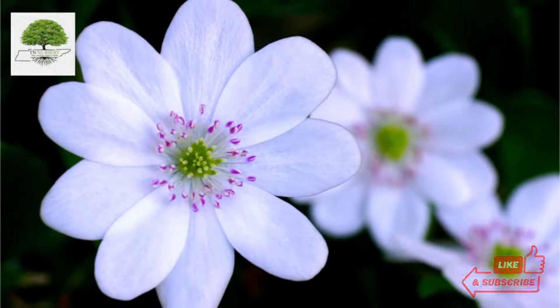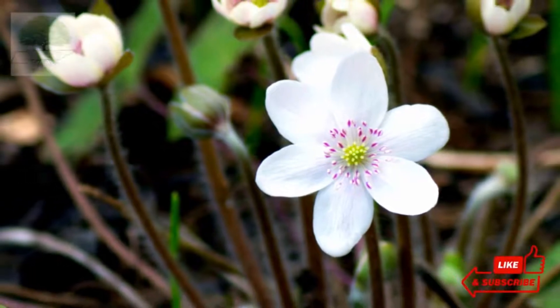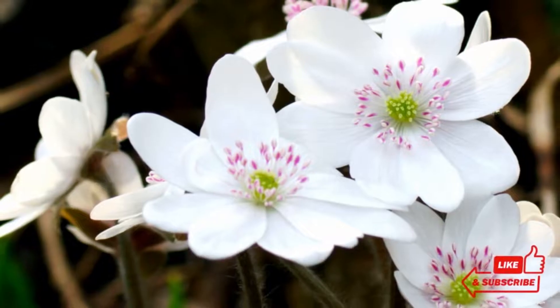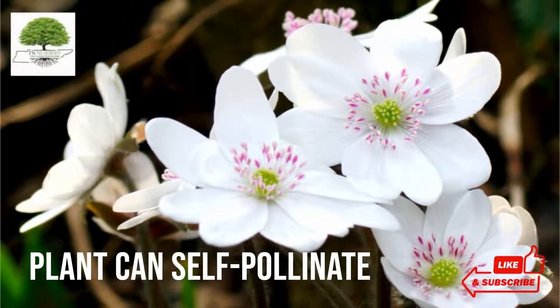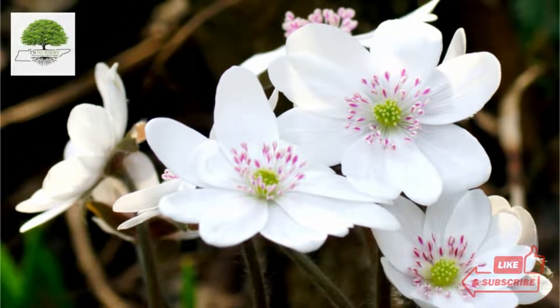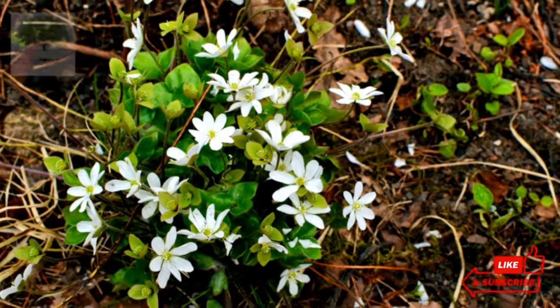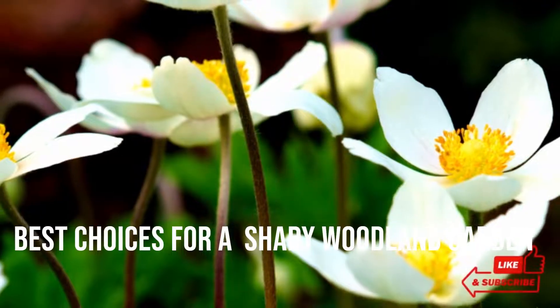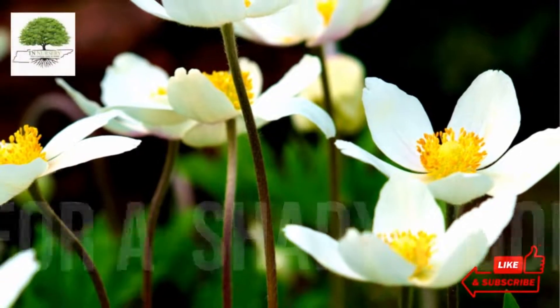You can skip watering them every day. Watering every once in a while helps provide all essential nutrients to the plant without letting it dry. However, the plant can self-pollinate and is not solely dependent on cross-pollination by insects. This evergreen is one of the best choices for a shady woodland garden with organically rich soil for added beautification.